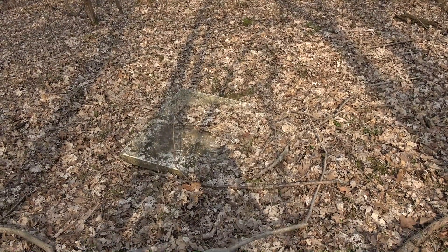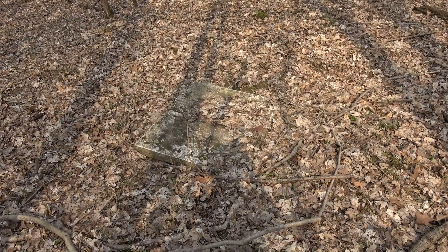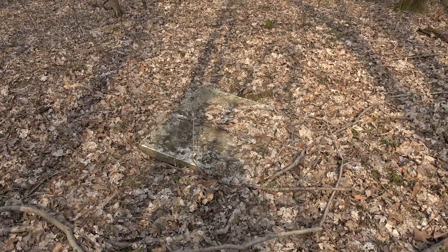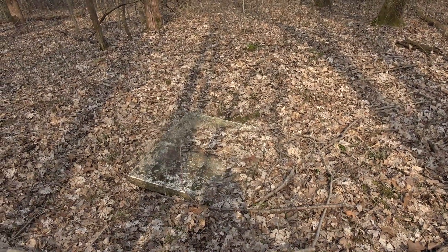Here's another sign of old settlement out here — it's just an old well that has been covered. It's not too far from the little dynamite room or whatever.